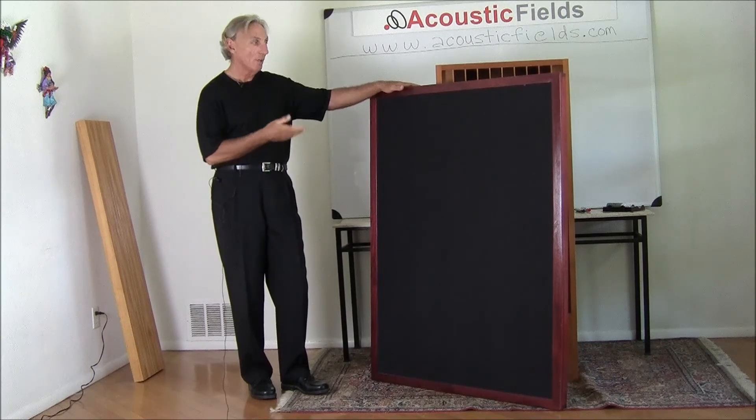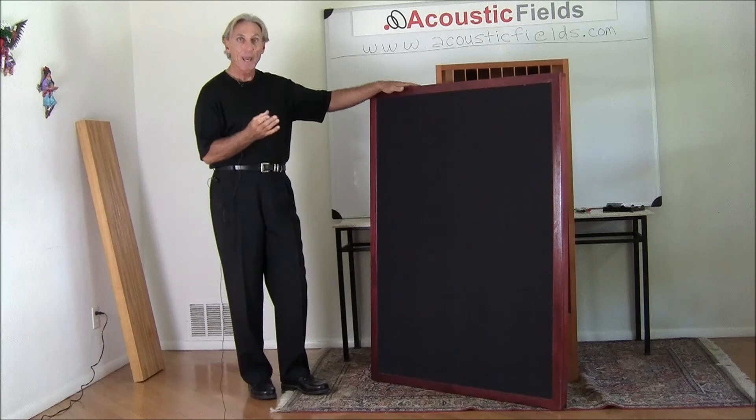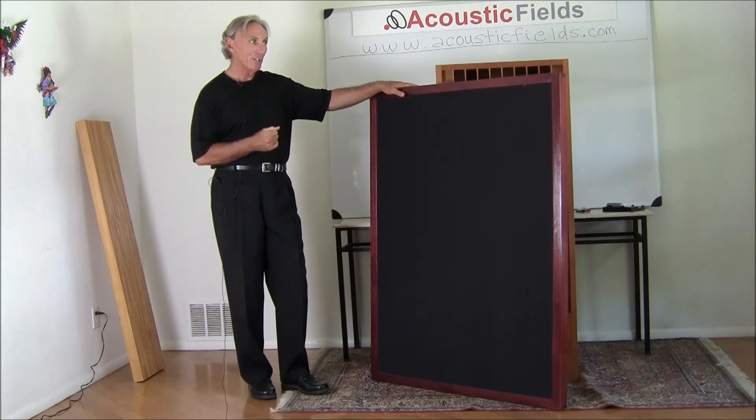So this is our PFP series. Three thicknesses: the half inch, the one inch, and the two inch. Each cabinet is about the same — about three inches deep.